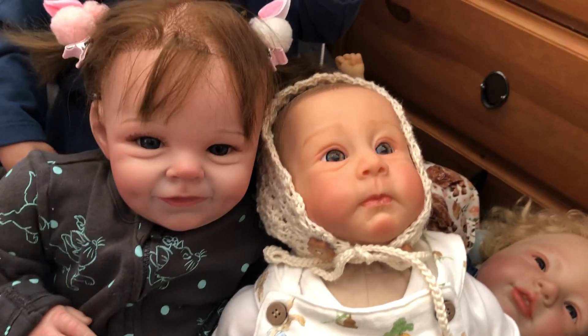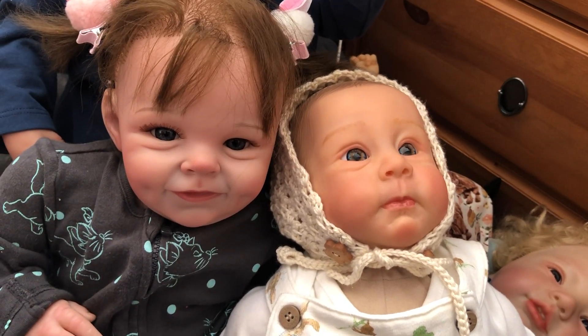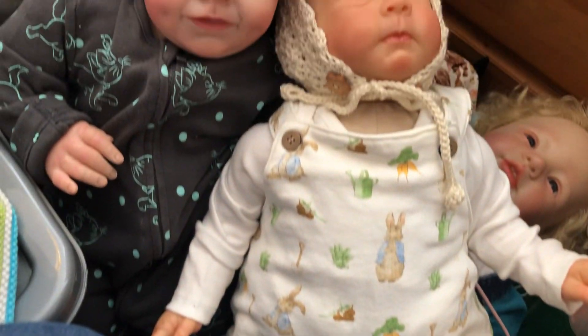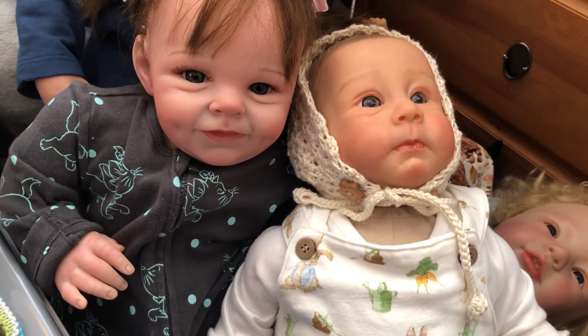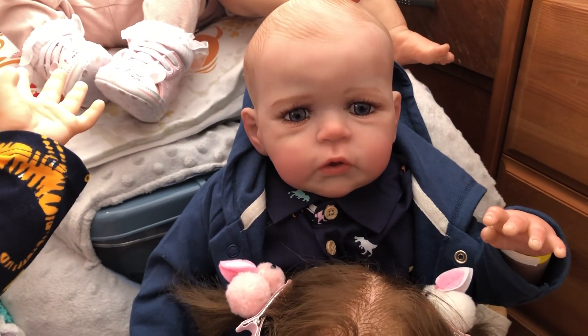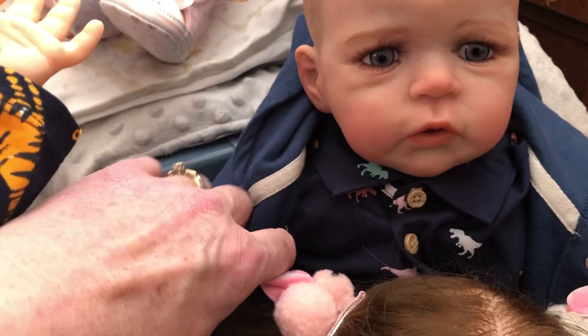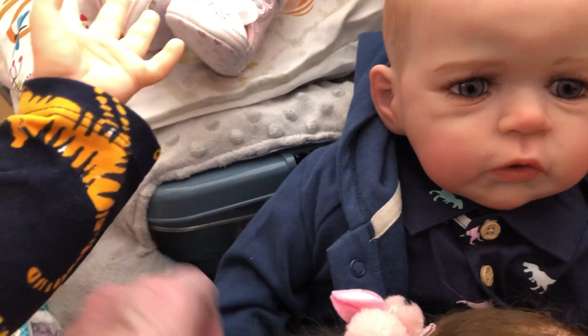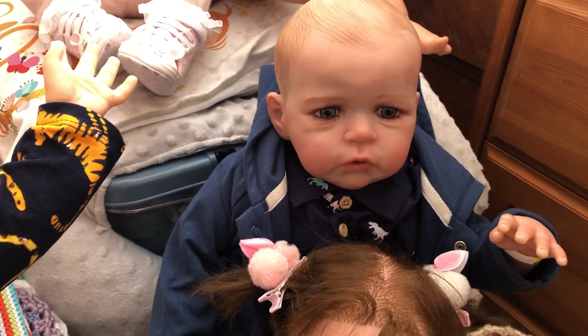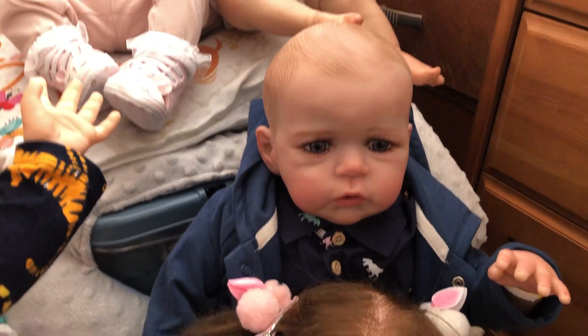Down here we have got our little Toby wearing that suit and that fits him perfectly — it really does fit him perfectly, Kay and Louisa. And at the back here we've got our little Reuben and he's wearing the dinosaur shirt, which is a perfect fit for him too. And then this jacket, which I thought would be too small for him, fits him a treat. So he's got the jacket on as well.